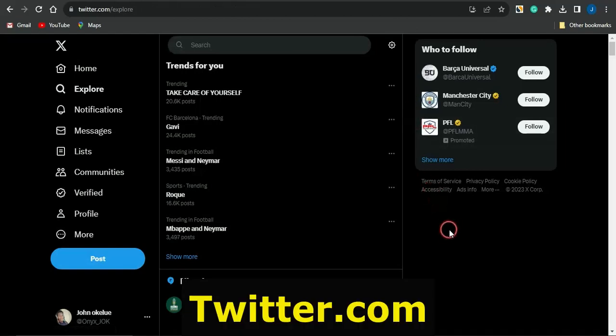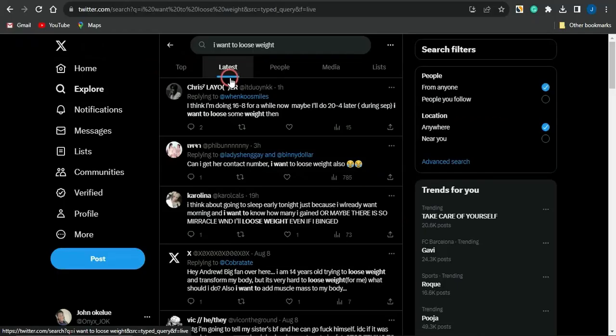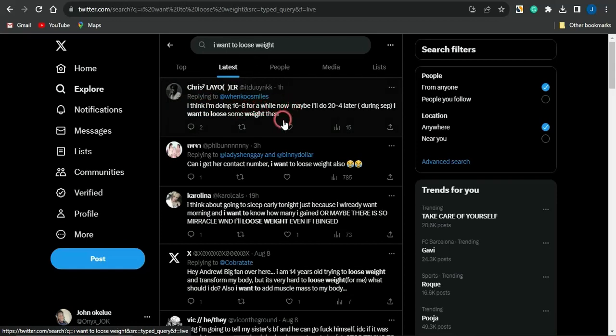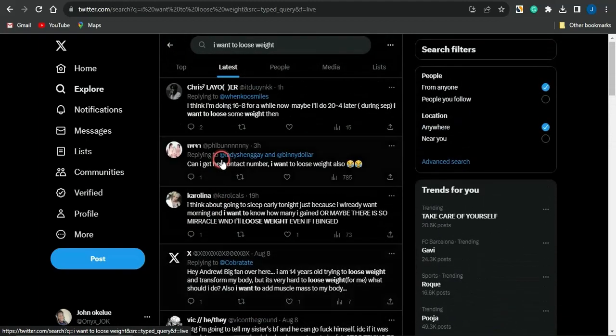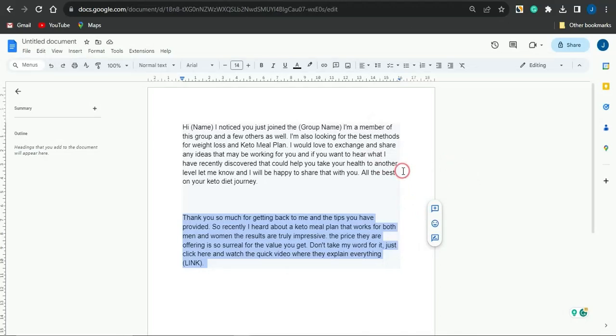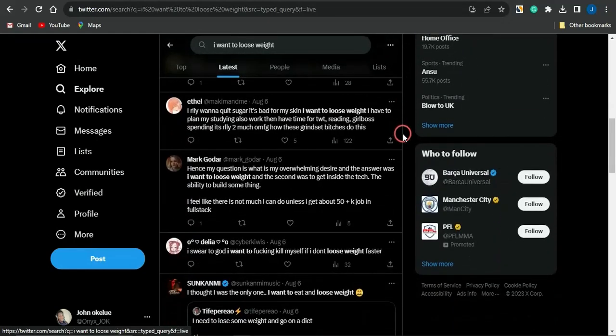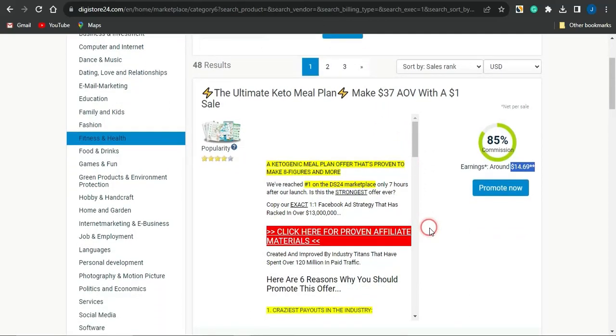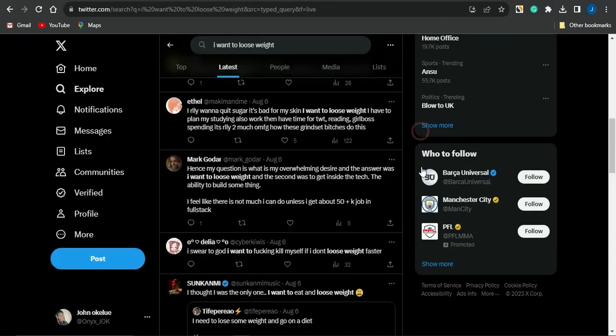You can also take advantage of Twitter. Go to the Explore section and type in something like 'I want to lose weight.' You'll see a lot of posts from people wanting to lose weight. Use exactly the same strategy you used on Facebook — these people are interested in losing weight, so by offering them the keto meal plan products you're solving their problems. It's a win-win: they get what they want and you earn affiliate commissions.